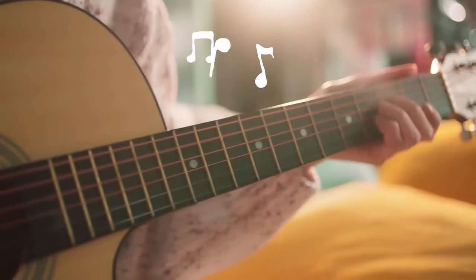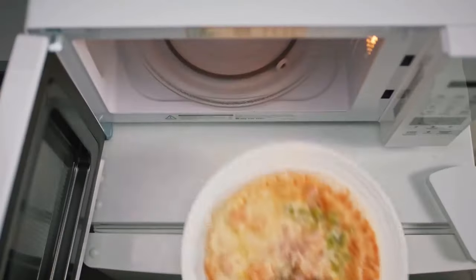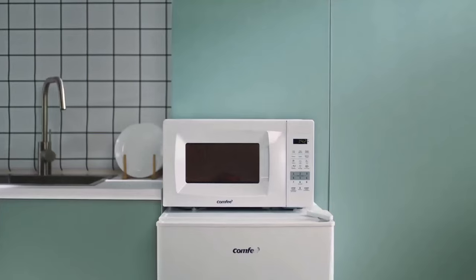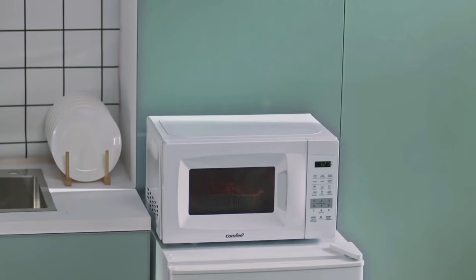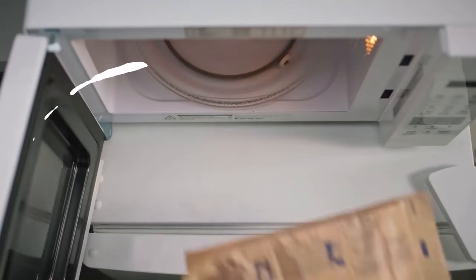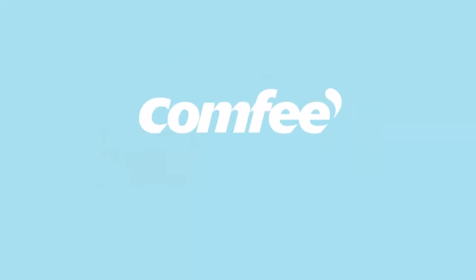What sets the Comfy microwave apart is its eco mode, which is all about energy saving. In addition to its auto-cook options, the microwave also allows you to defrost meat or vegetables quickly and efficiently. With 700W of power and 10 adjustable power levels, you have multiple cooking options at your disposal. The Comfy 0.7 Small Microwave is the perfect addition to your space.